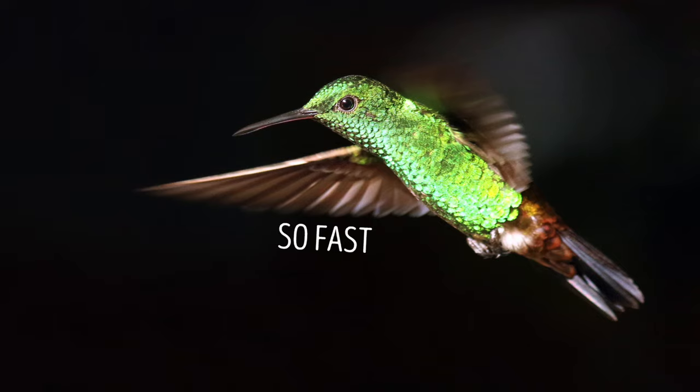In order to reach these speeds, a hummingbird has to flap its wings between 50 and 200 times per second. Maybe if I try that, I can get into the quartet.